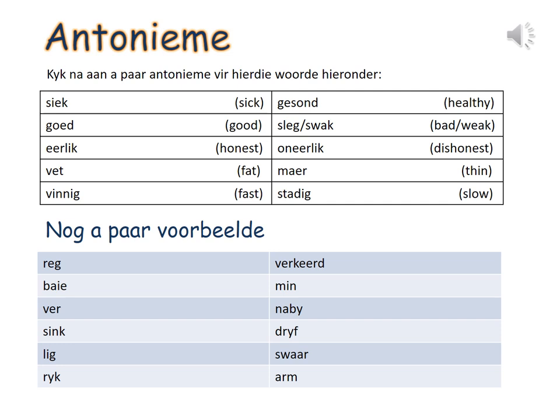Goed meaning good — sleg of swak, bad or weak. Eerlik meaning honest — oneerlik, dishonest. Vet meaning fat — maer, thin. Vinnig meaning fast — stadig, slow. Nog 'n paar voorbeelde — a few more examples. Reg — verkeerd. Baie — min. Ver — naby. Sink — dryf. Lig — swaar. Ryk — arm.